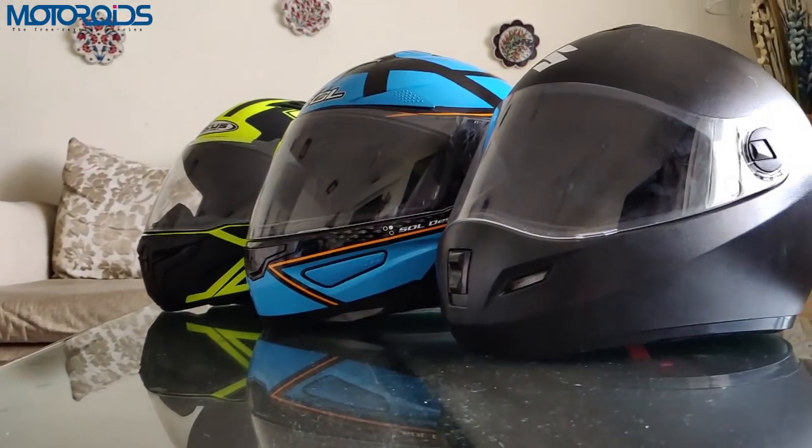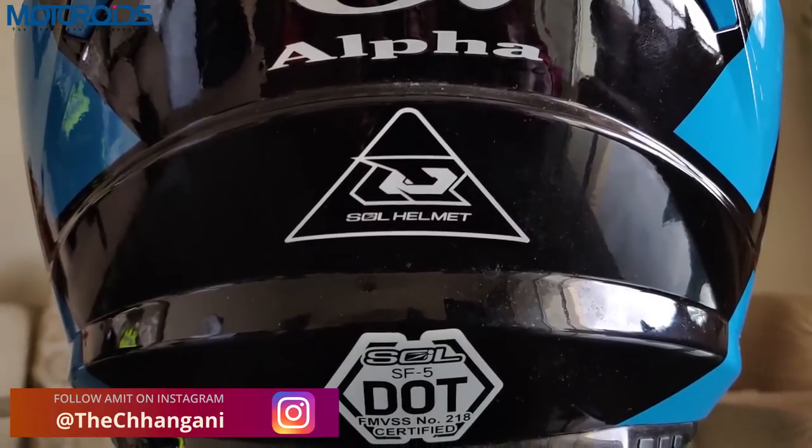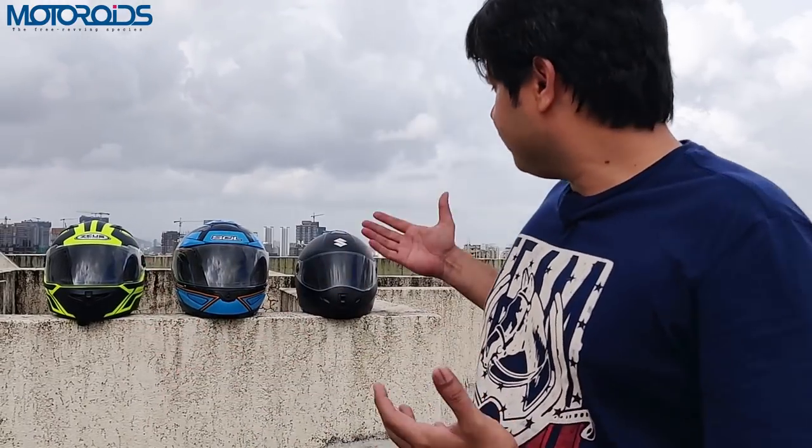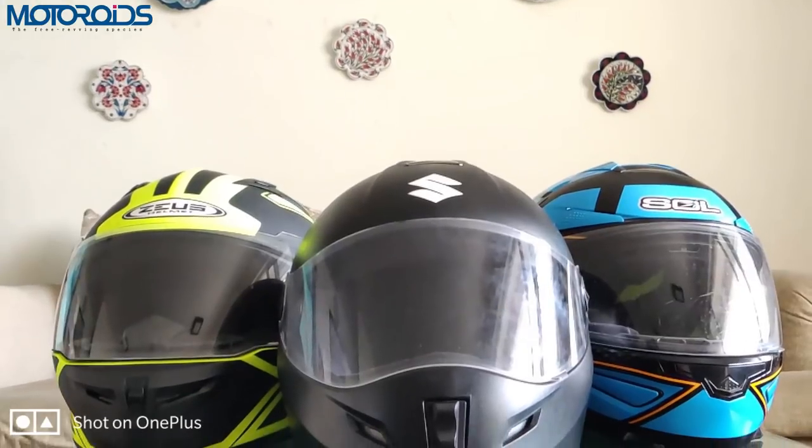The quality and the way these components are put together can vary, and how well they protect your head can differ. There are various certifications across the world — DOT for the USA, ECE for Europe, CRASH for Australia, SHARP for the UK, and not-for-profit certifications like Snell. We also have India's own ISI certification. We are going to focus on DOT, ECE, Snell, and ISI, since this video is made in the Indian context.